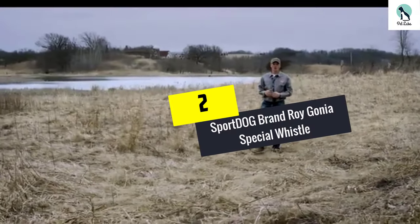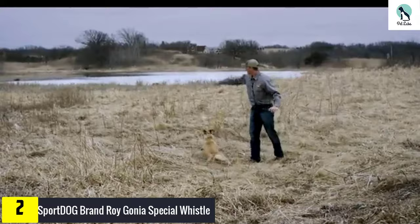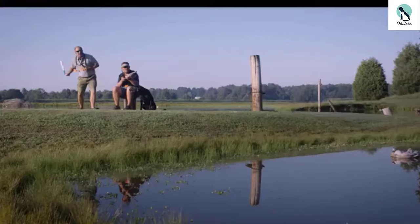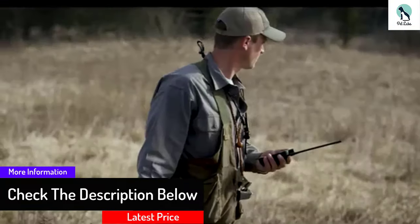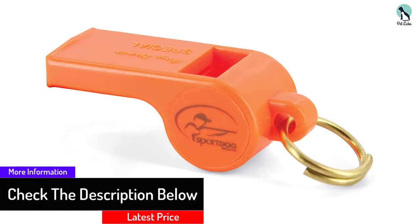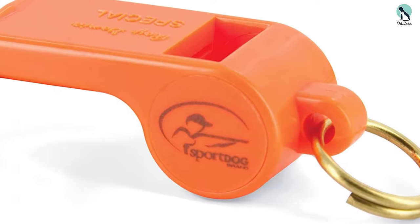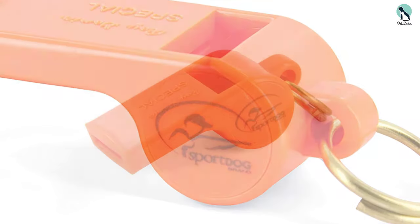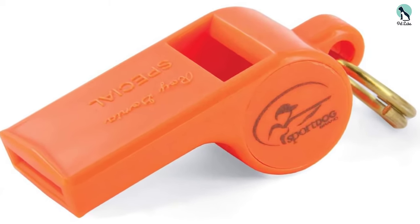At number 2, we have the SportDog brand Roy Gonia Special Whistle. If you're looking for a dog whistle online and have no idea where to begin, then this SportDog Whistle might be the right choice for you. It offers unbelievable value for money, so would make a good choice for a dog owner who hasn't tried a product like this before. This dog whistle has been designed so that it's simple to use. The classic whistle shape emits a lower pitched sound that is said to carry farther. The product is available with or without the pea, which is needed to make the sound, and has been manufactured in a highly visible orange color which will make it difficult to lose. Please note that this isn't a silent whistle, so it will be heard by other animals and humans too.